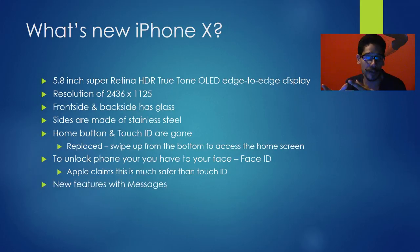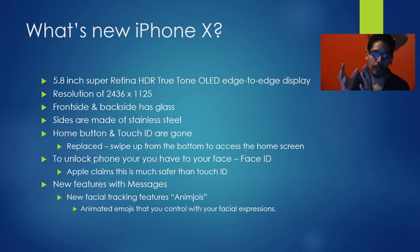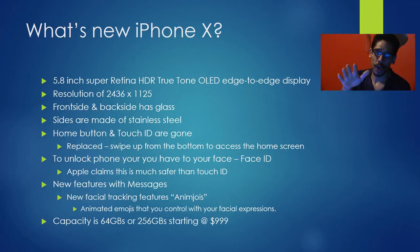Apple also released new features with messages, including an animated emoji feature where you control emojis with your facial expressions — pretty cool, though not something I'd use much. Storage capacity starts at 64 gigs and goes up to 256 gigs, with no middle option. The starting price for the iPhone X is $1,000, which is a lot of money for a phone.